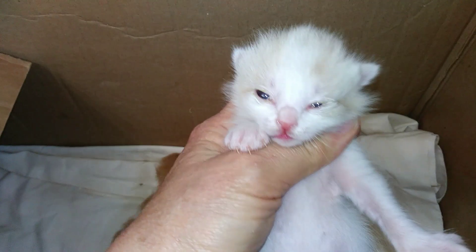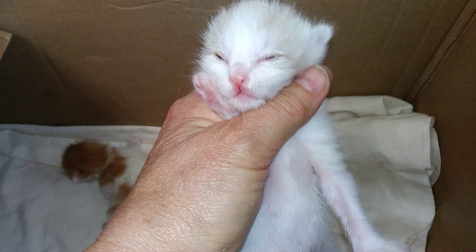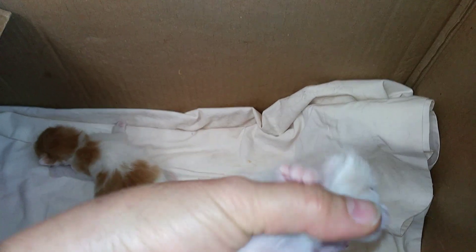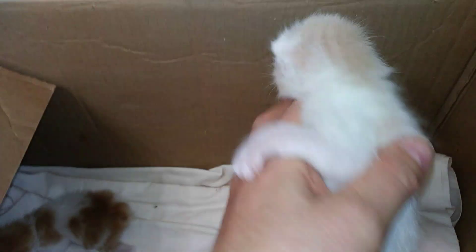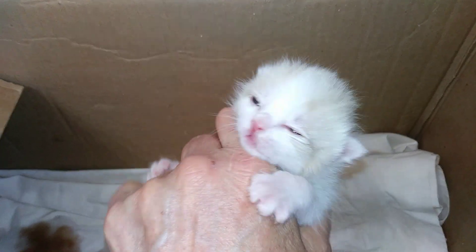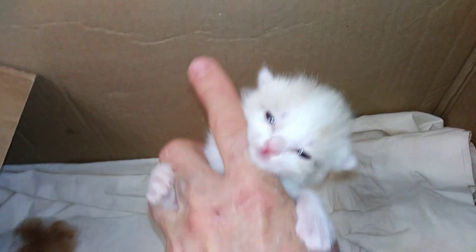And we have a little cream and white girl. I think it's a short hair but she might be a long hair — it's really hard to tell for a couple of weeks. But again, her eyes are reflecting red. She's got great, mostly white coloring, just color on her head and tail and a few body spots. And she's the last to open her eyes so her one eye is just not quite open yet.